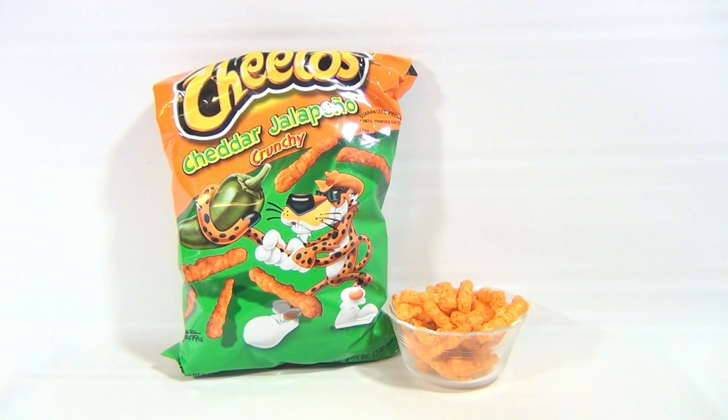Now this one doesn't even say hot on it, but you would assume with Jalapeño that it would have some spice to it. We're doing a one to five scale — not one to ten, one to five — because we know they're all hot. One being the least hot, five being the most hot. The first two I tried were both in the two, maybe three category. We haven't got anything that's like, 'Ooh, I'm sweating.' That's what we want to see. So let's take a look at these Cheetos.